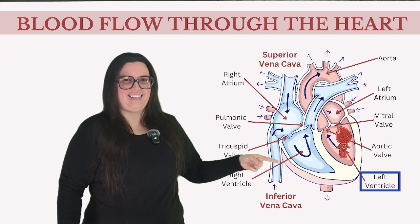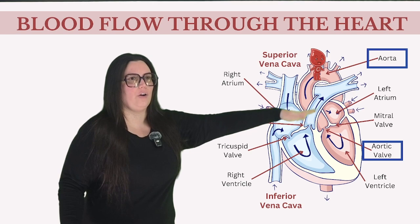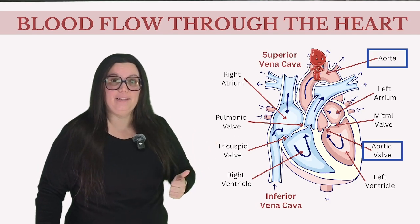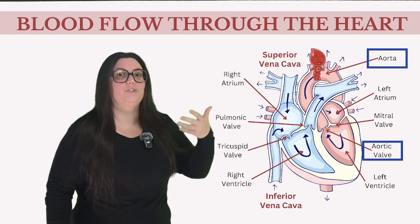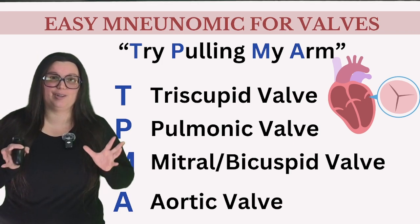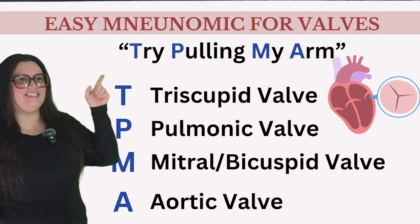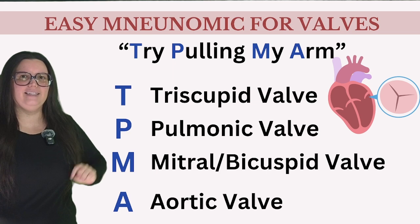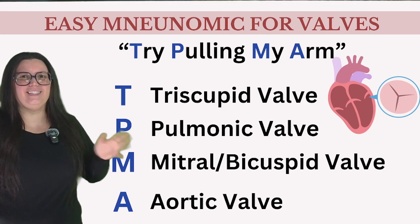It's the left ventricle that sets the pace. When it contracts, blood travels through the aortic valve — between the aorta and the left ventricle — reaching a vast network of arteries, arterioles, and capillaries to deliver oxygen-rich blood. Once delivered and waste products like carbon dioxide are exchanged, the blood returns through the veins into the right atrium. To remember the order of the valves, use the mnemonic TPMA — 'Try Pulling My Arm': T for tricuspid, P for pulmonic, M for mitral/bicuspid, and A for aortic.